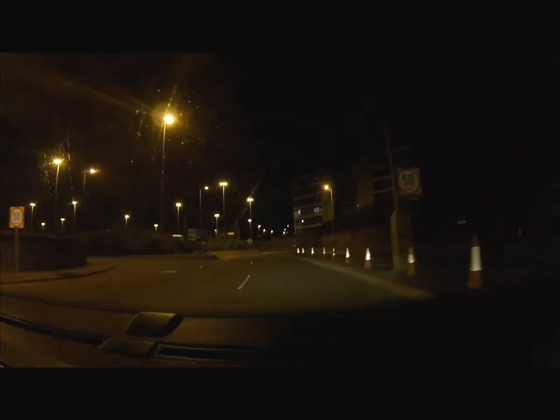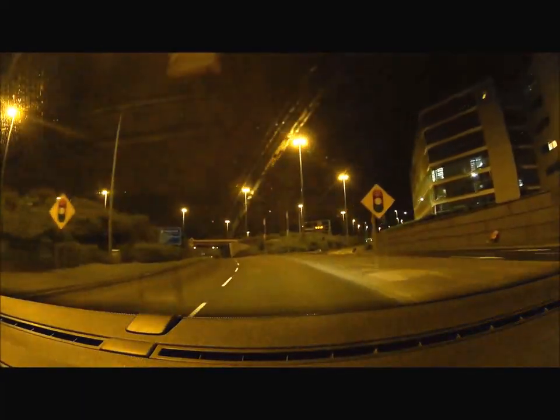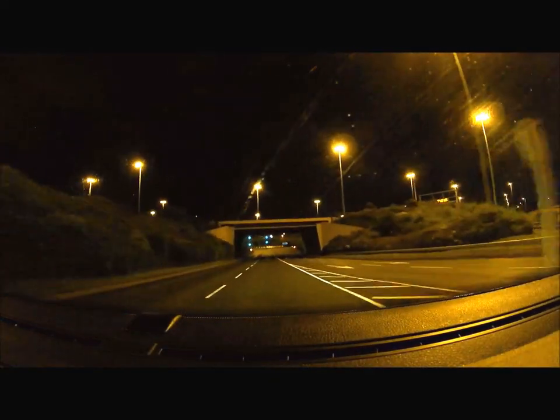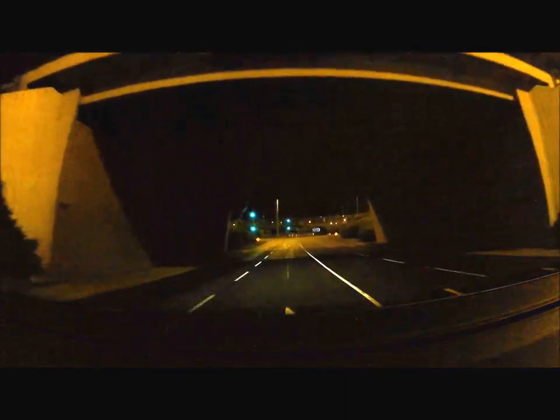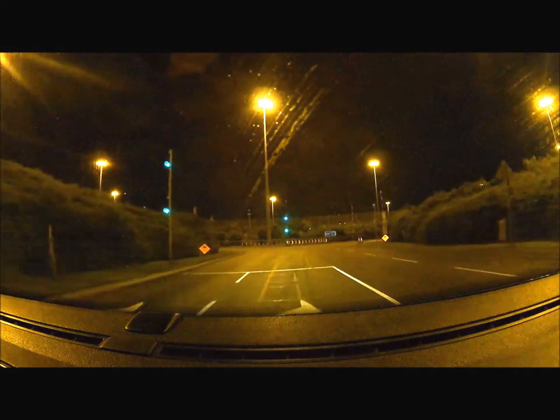When you get off the ferry you've got two options. You can either take the port tunnel, which is a toll road that takes you onto the main ring road of Dublin, or you can drive right through the centre of town. If it's rush hour, the port tunnel is definitely the best option.